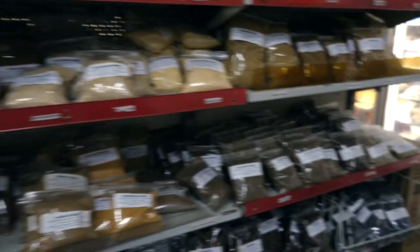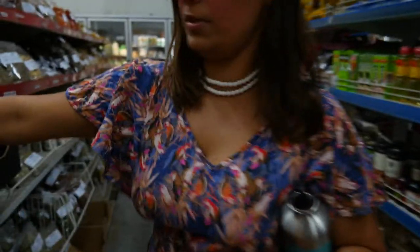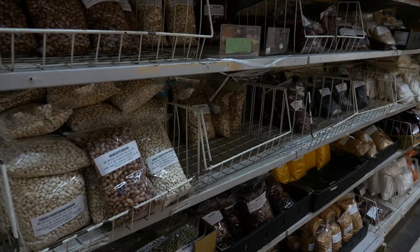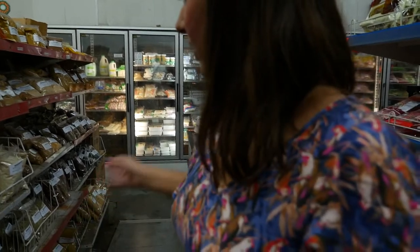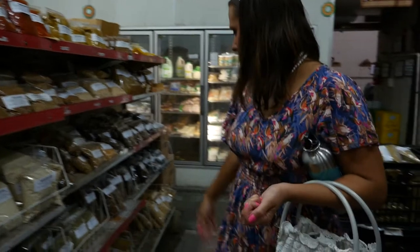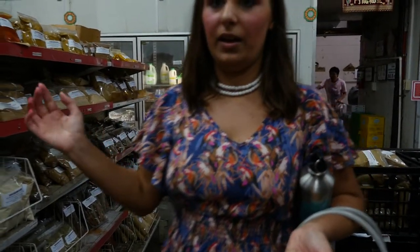We're heading over to the bulk section, which is pretty exciting because we've got a heap of nuts, seeds, and herbs. Look, this is basil for two dollars, for example. Heaps of different beans that you could use, and then some sesame seeds and black pepper in bulk. Lots of things in bulk that you can get here.